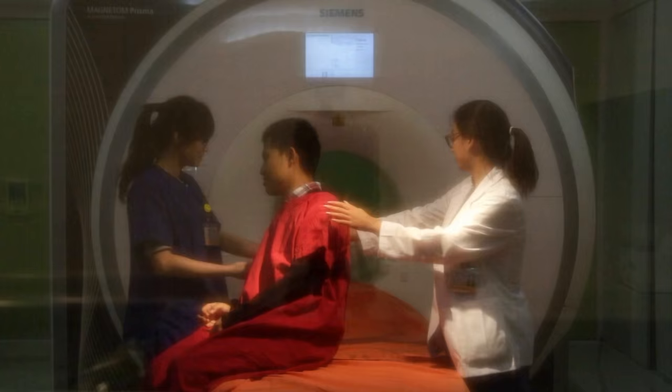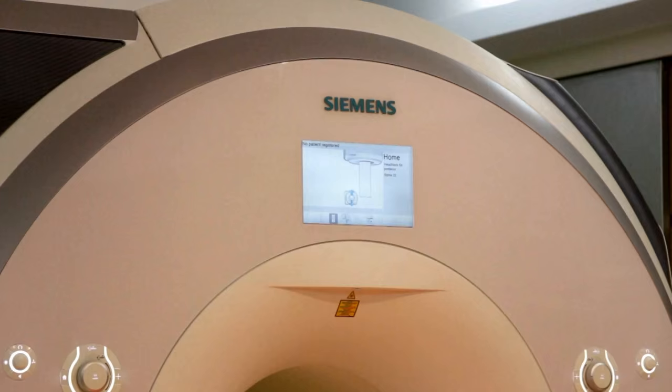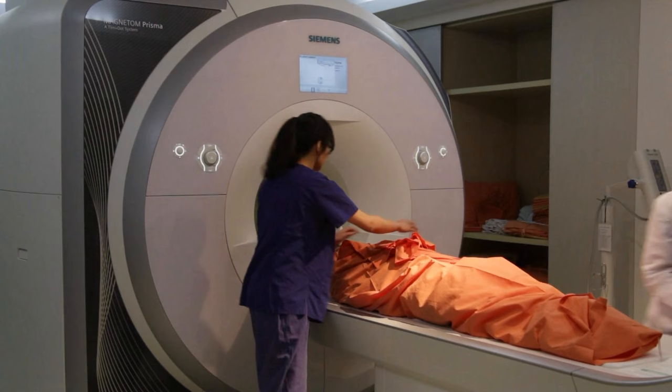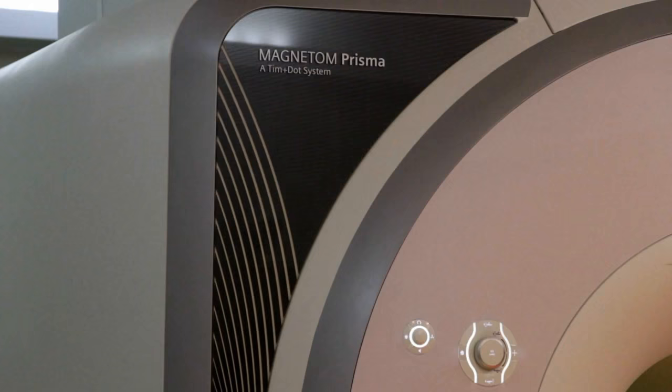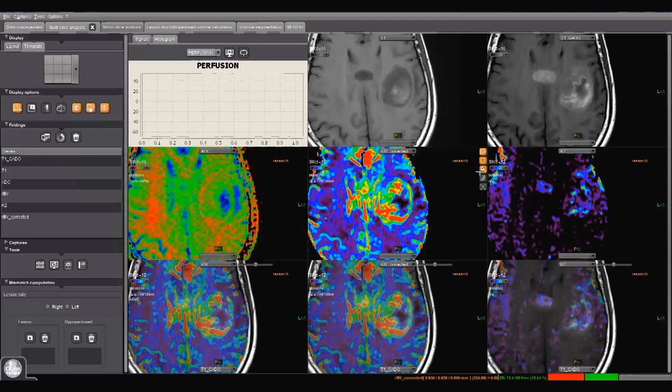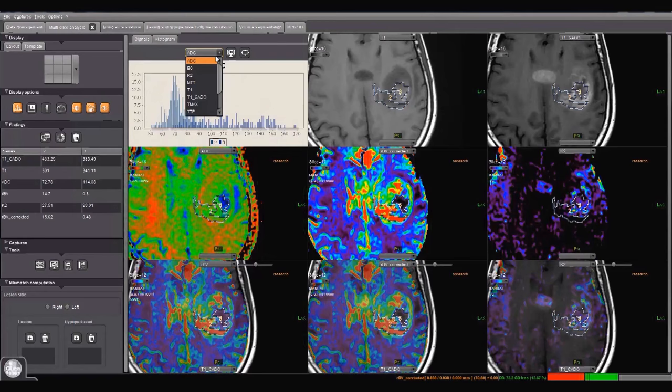We investigate the feasibility of using pharmacokinetic parameters derived from perfusion-weighted imaging in tumor grading. We use histogram analysis of these parameters to explore diagnostic performance. Histogram parameters of both permeability and blood volume showed significant differences between high and low-grade gliomas and demonstrated significant correlation with genetic regulation of angiogenesis.